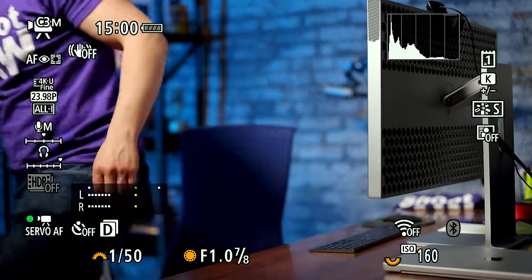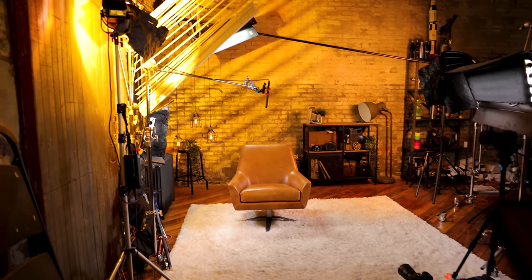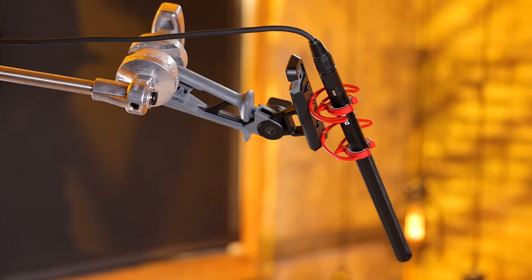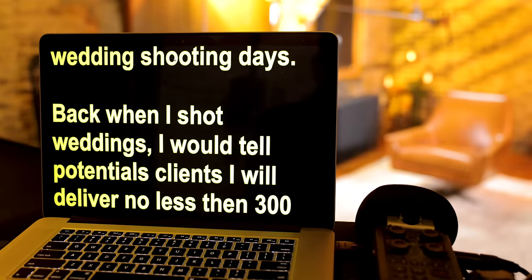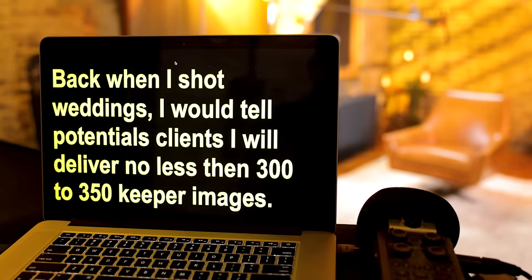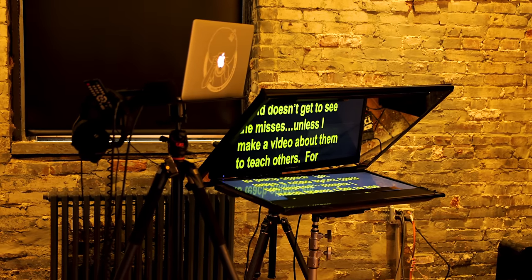Next we're going to move on over to one of our setup sets. I usually sneak through here to get onto this set. We consider this a scripted set, and that's why we switch over to this boom mic — so I can wear my tighter shirts, but also the boom mic sounds much better when I'm doing scripted things. Speaking of scripted, Steven, can you run the script? This is a teleprompter from Prompter People and we put the script up here so that I can attempt to read it, and usually I do a pretty good job.